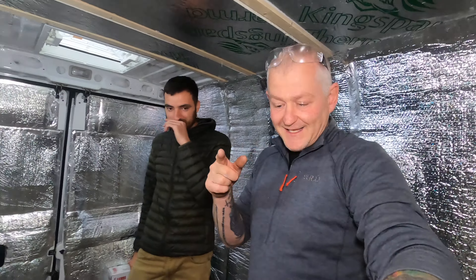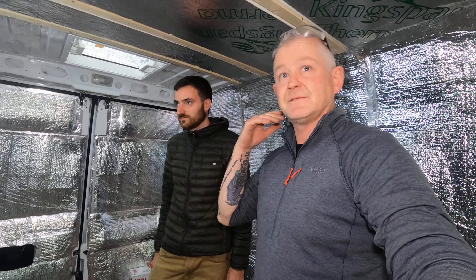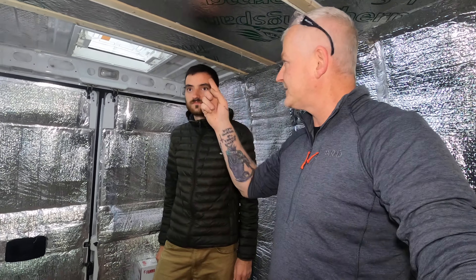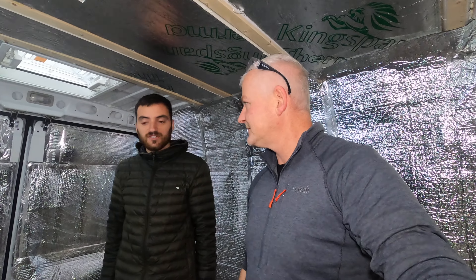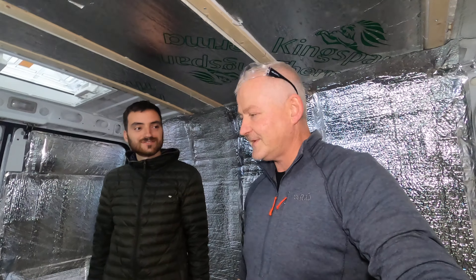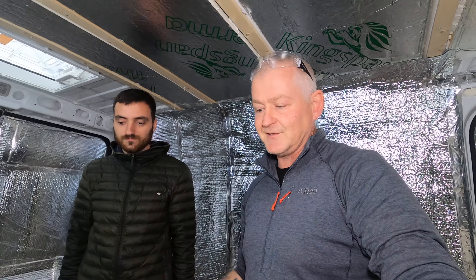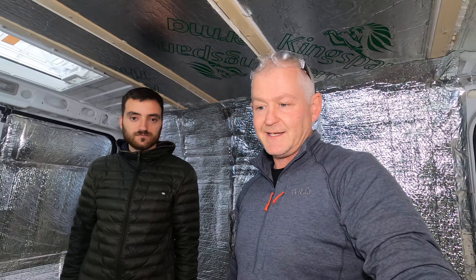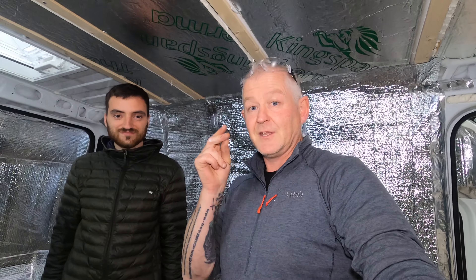Right, so that's our update for today — we've insulated, vapor barred most of it, and fitted the roof vent. Next up is electronics, which will be next week. Back to work — joys! Thanks for watching. We're going to go back in the house. Stay tuned — cue time lapse, cue music.